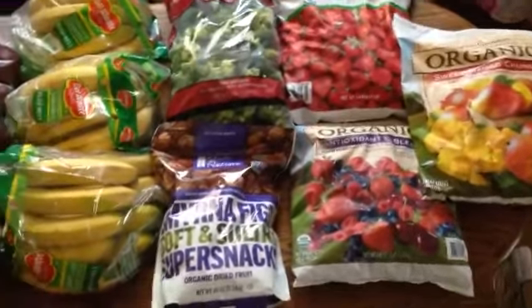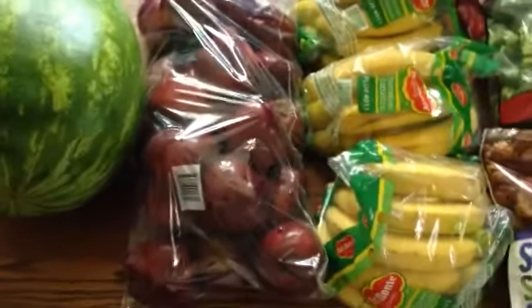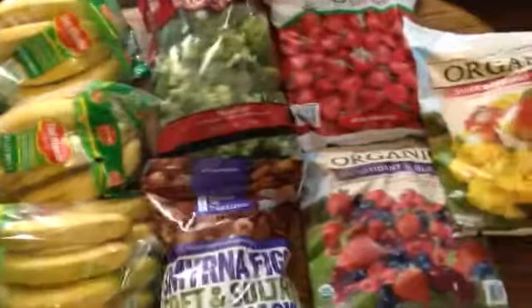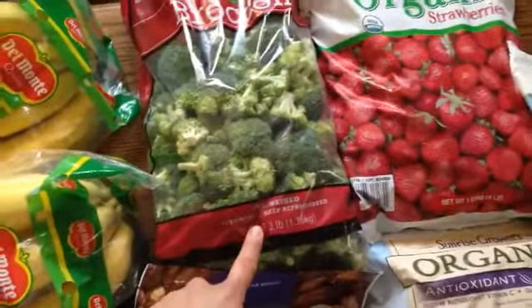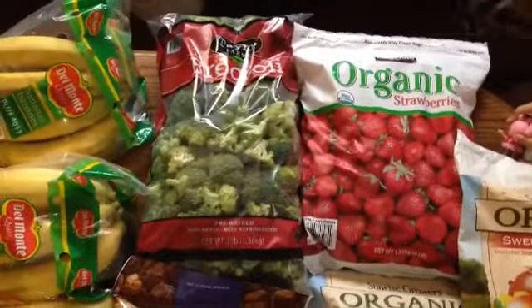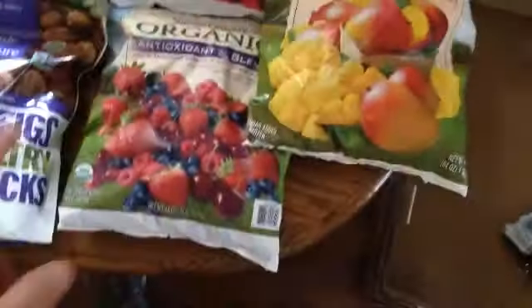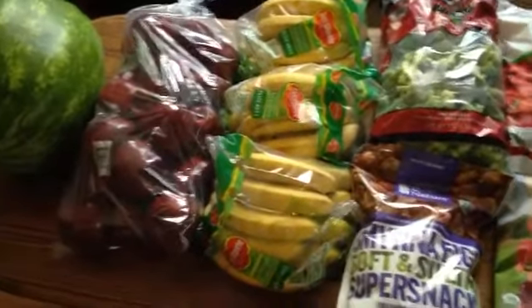Back from Costco — everything came to $68. The girls really wanted a watermelon, that was $7. Got 10 pounds of apples for $10. Three bunches of bananas at about $1.40 each. Got some dried figs the girls like — I think that was around $12. Fresh pre-washed broccoli — I love that, it makes things easy — that was $5. Then a bunch of frozen fruits to stock up since we were completely out: organic strawberries, an antioxidant blend, and mango, each roughly about $10. That's where the bulk of the cash went.